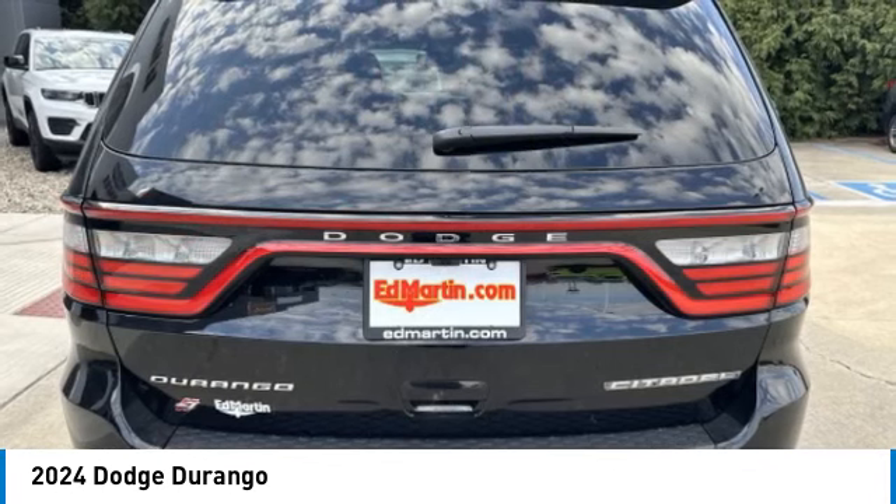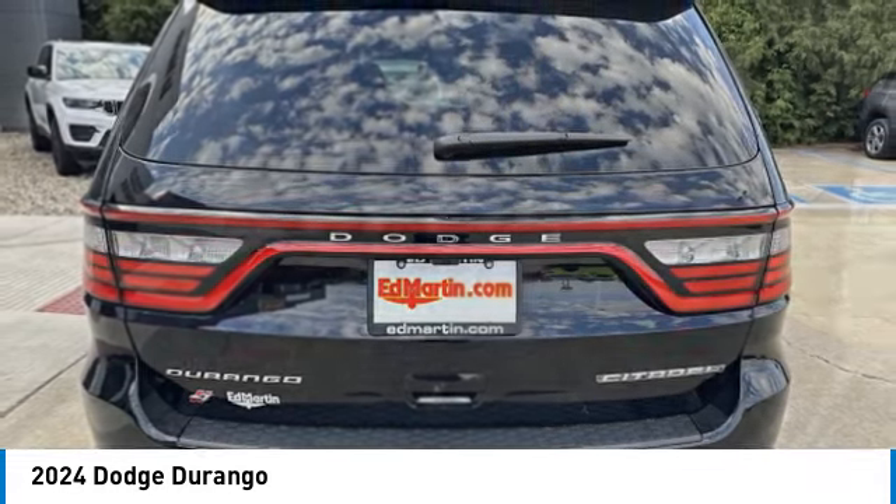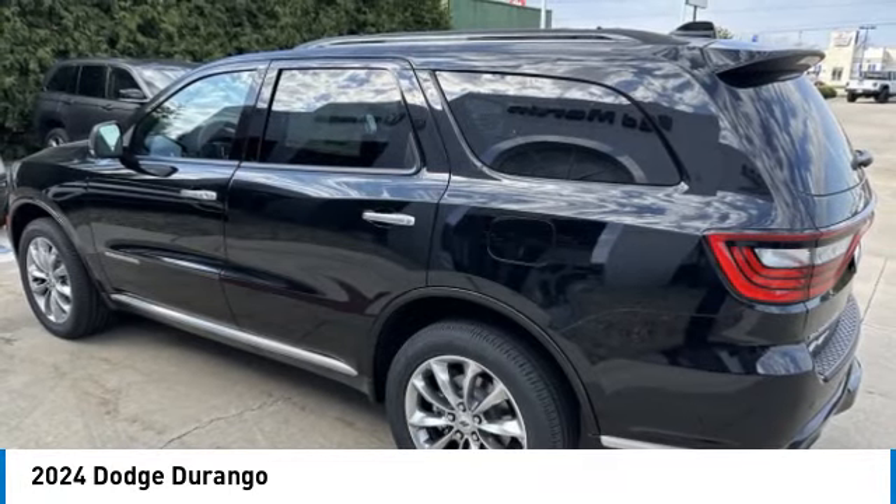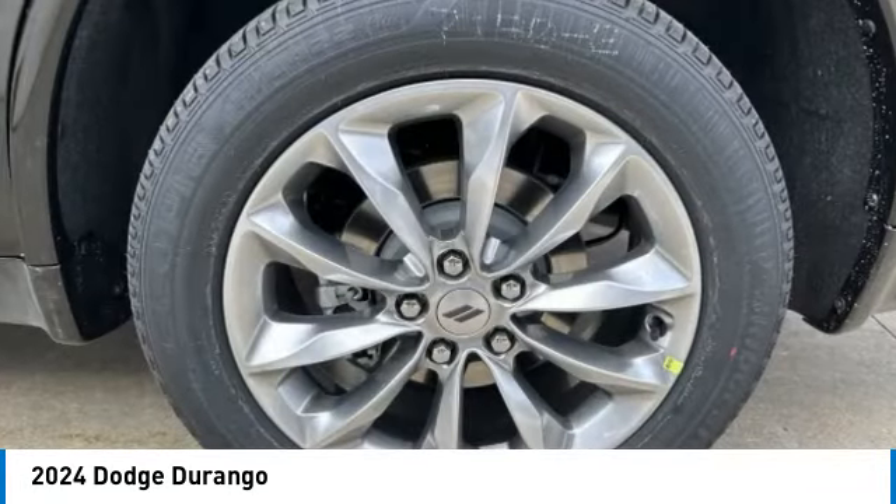It offers more interior room than most midsize SUVs and has an available third row of seating. Underneath are sturdy body-on-frame mechanicals and the option for a powerful V8 engine.